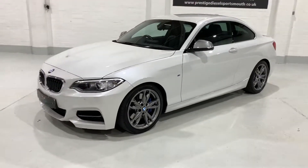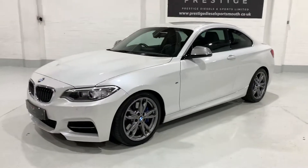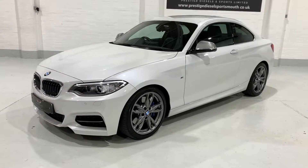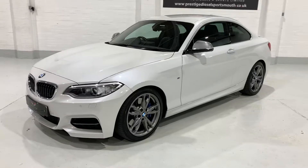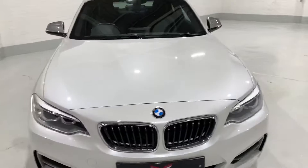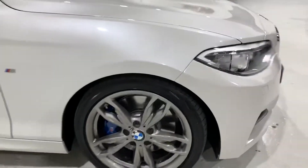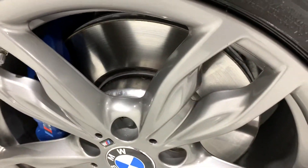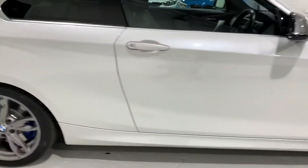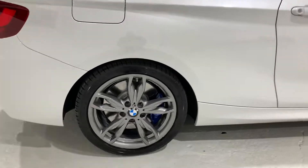If you read through the advert, all the spec should be there. But if you want to give us a call, we can run through any details I might have missed. This car is available and will be going in for a check with our local BMW specialist before it goes out. All the brake discs and pads haven't been on there very long — there's plenty of life on them. I think they were done on the service before the last one, which was done at 62,000 miles.